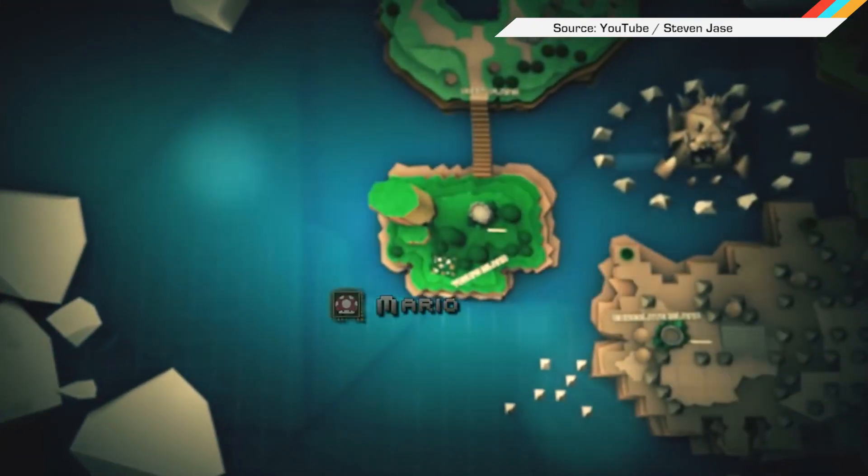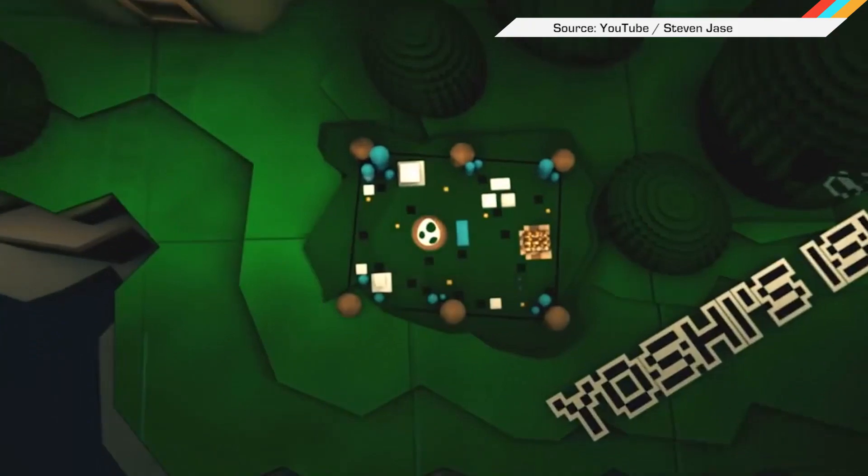And because we wanted to give you just one more thing, we're playing you out with this Game of Thrones intro Nintendo-style. And that's all we've got. See you tomorrow!